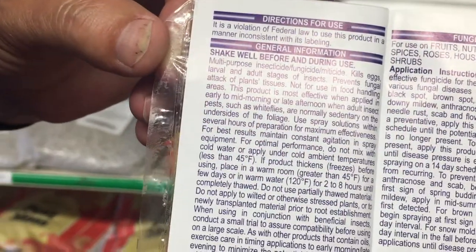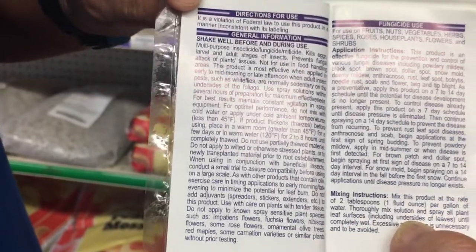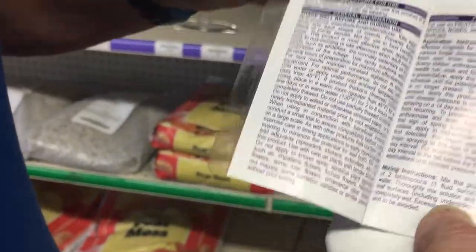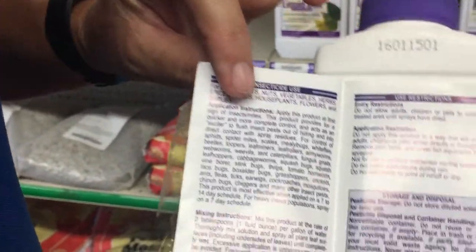Again with our Bonium-2, this will treat insects, fungus, and spider mites. For each different category, there may be different mixing instructions.